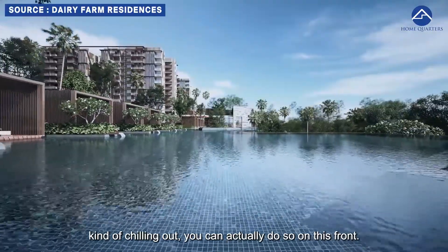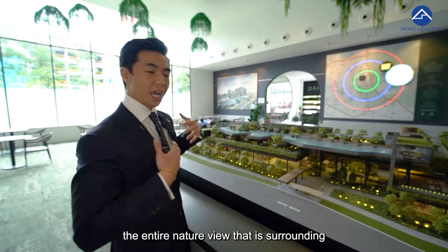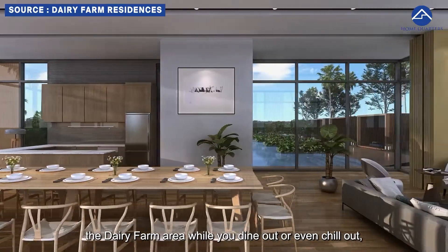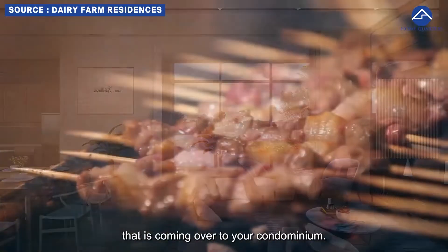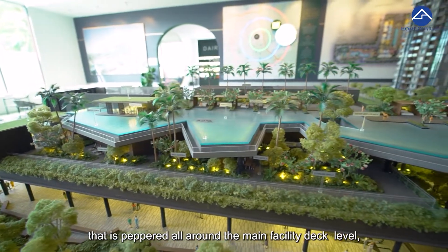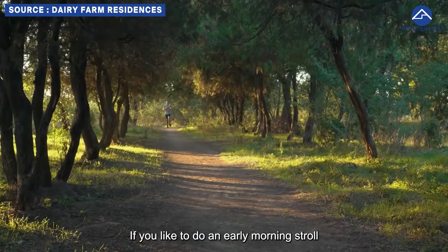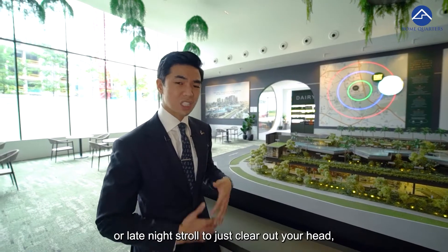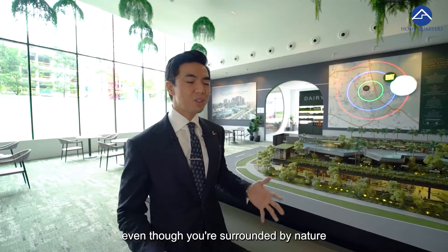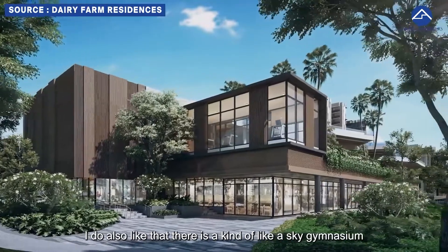There is a hilltop bar and hilltop dining area where you can enjoy the entire nature view surrounding the Dairy Farm area while you dine out or chill with friends, family, and guests. Other facilities are peppered around the main facility deck level, like a BBQ area and a Mist Garden. If you enjoy an early morning or late night stroll to clear your head, you can do so right inside the development without even needing to go outside.